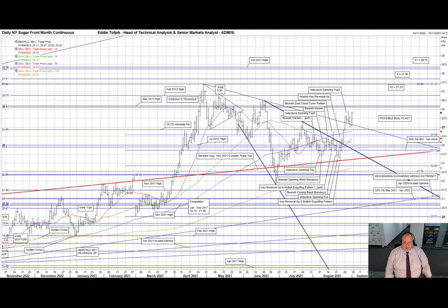ICE New York Raw Sugar. The key recent pattern here has been the late May to late August descending expanding wedge pattern, currently 23 and three quarters on top to off the bottom on my daily chart. You can see it clearly highlighted in blue. The last two weeks have seen a break up and out of this descending wedge pattern, as well as a move up and over all the moving averages bar the long moving average, which is currently at 22.73.